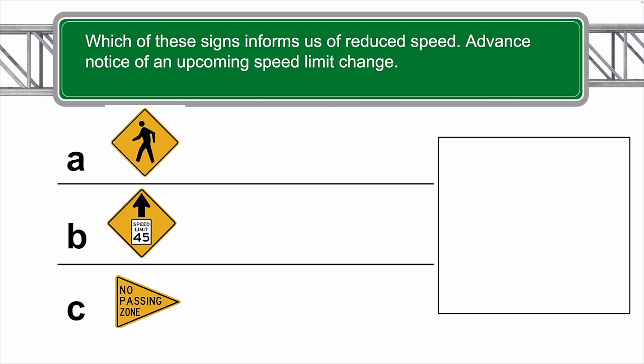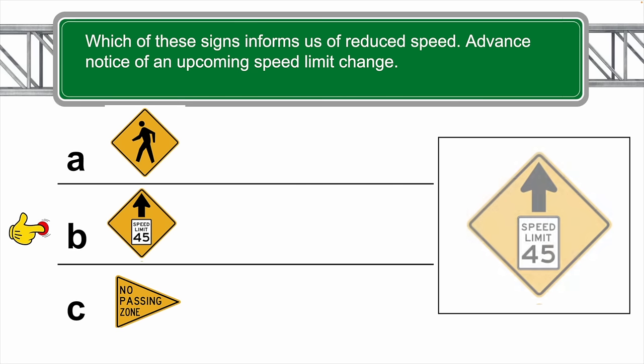Which of these signs informs us of reduced speed — advance notice of an upcoming speed limit change? The correct answer is B.